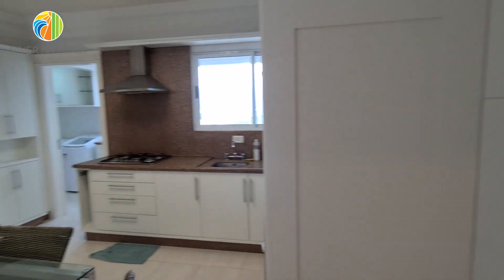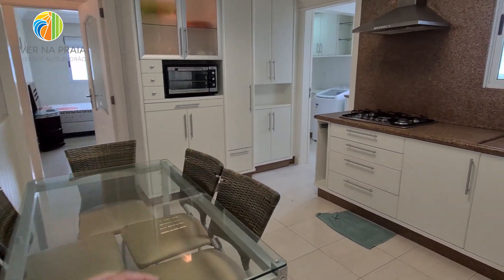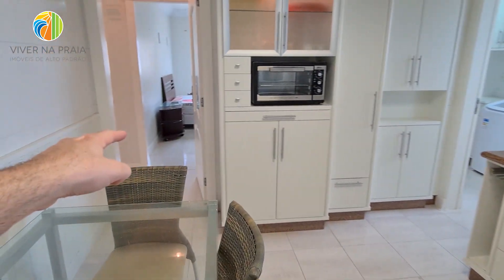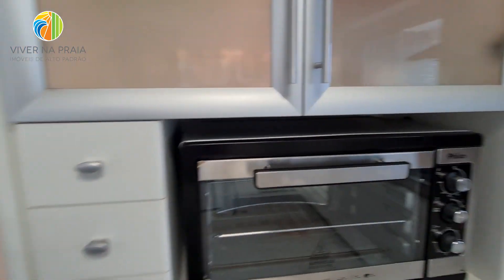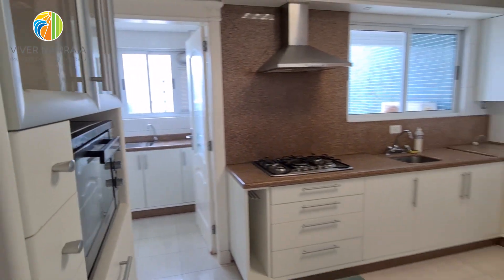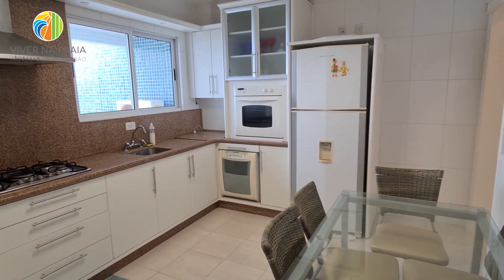Este apartamento aqui no Vila Cora tem uma característica interessante. Aqui a gente tem a copa e a cozinha. E ali eu tenho uma entrada também que dá para a área íntima. Então, eu acesso os quartos. Se, de repente, tiver visita na sala e um filho ou algum morador não quiser passar por lá, vem direto para a cozinha, acessando por ali.